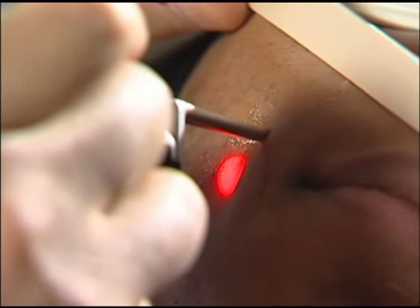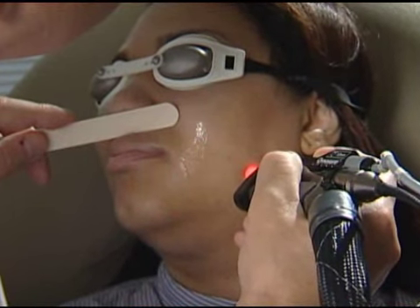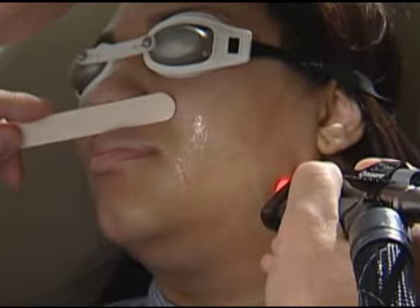Whether I need to use the YAG as I do with darker skin types, or to use the Alexandrite as I would on lighter skin types.